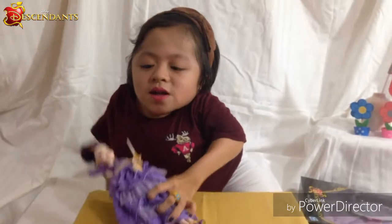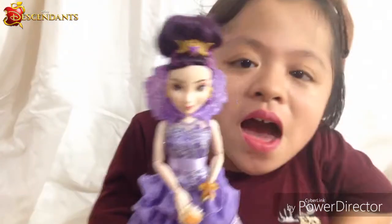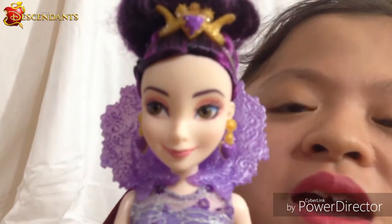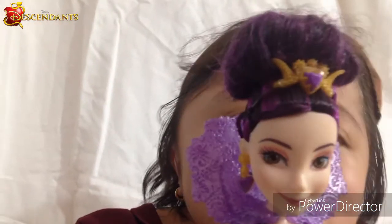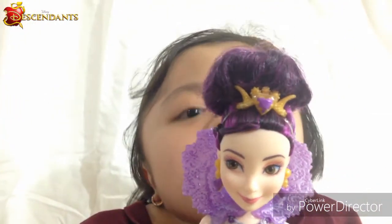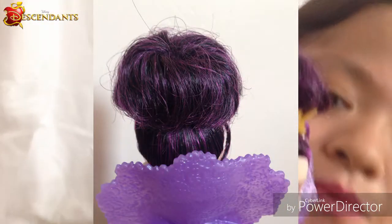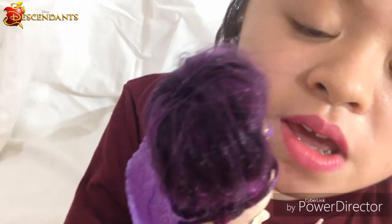Now let's take a look at Mal — she is so pretty! At first when I saw the Descendants dolls I was kind of 'meh,' that was my reaction. But now seeing them in person it's so awesome and they're so pretty. Her hair is black and purple, which I love — I want this hair color so bad.